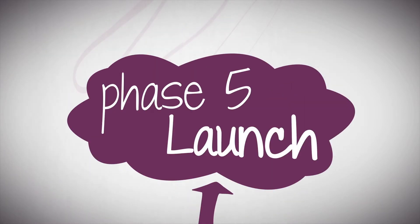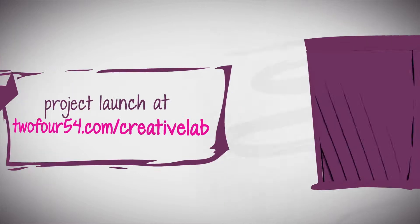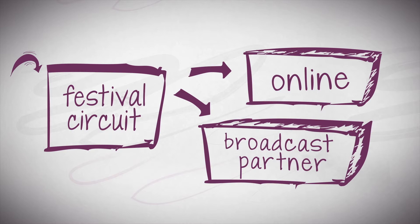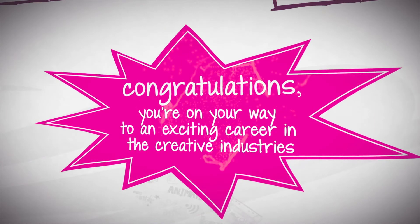Phase 5: Launch. Once completed, we will discuss how to launch the project on the festival circuit, online or with a broadcast partner, and promote you and your project. Congratulations! You're on your way to an exciting career in the creative industries.